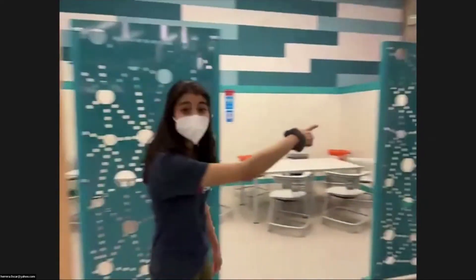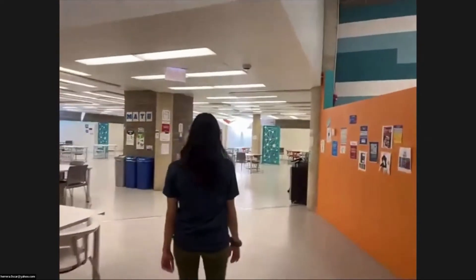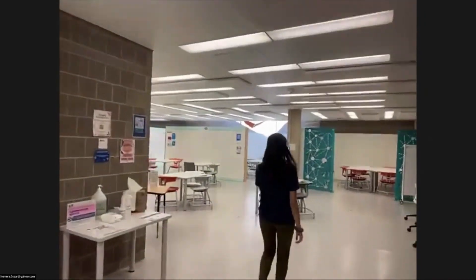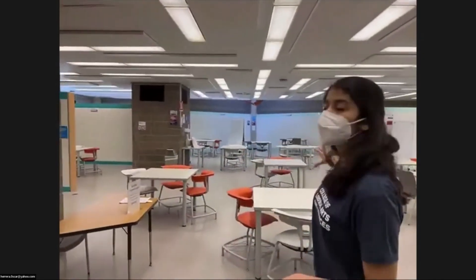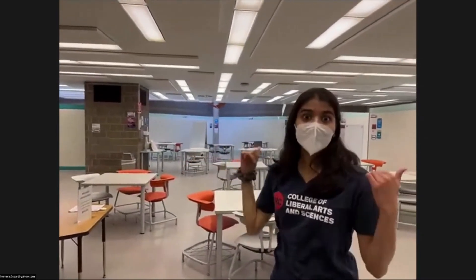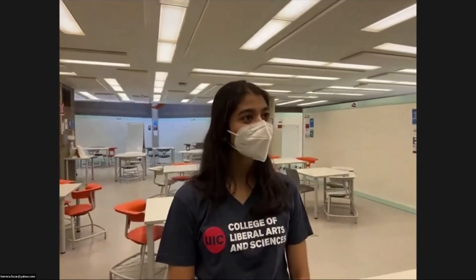We're going to walk over to one of my favorite areas of the Math and Science Learning Center. Over here you can see another aspect of the center where we have a lot of space for individualized study as well as certain areas for small group study. This area incorporates dry erase walls and also incorporates natural light. So Sonia, one question — you said that your major is biological sciences and Russian.